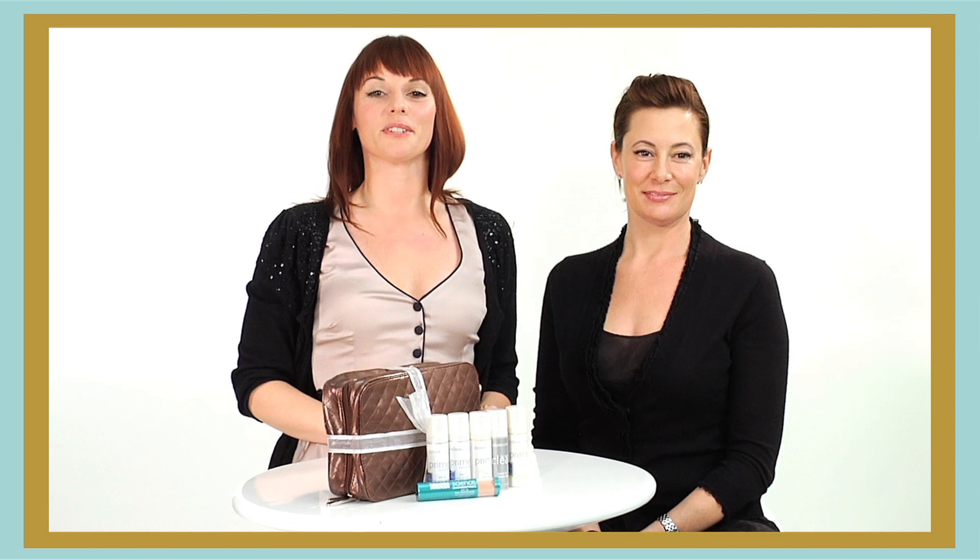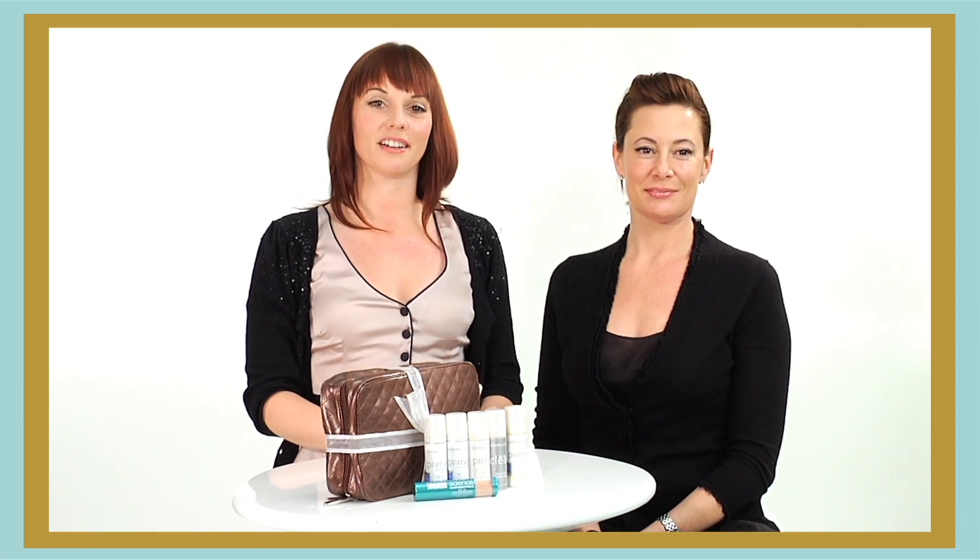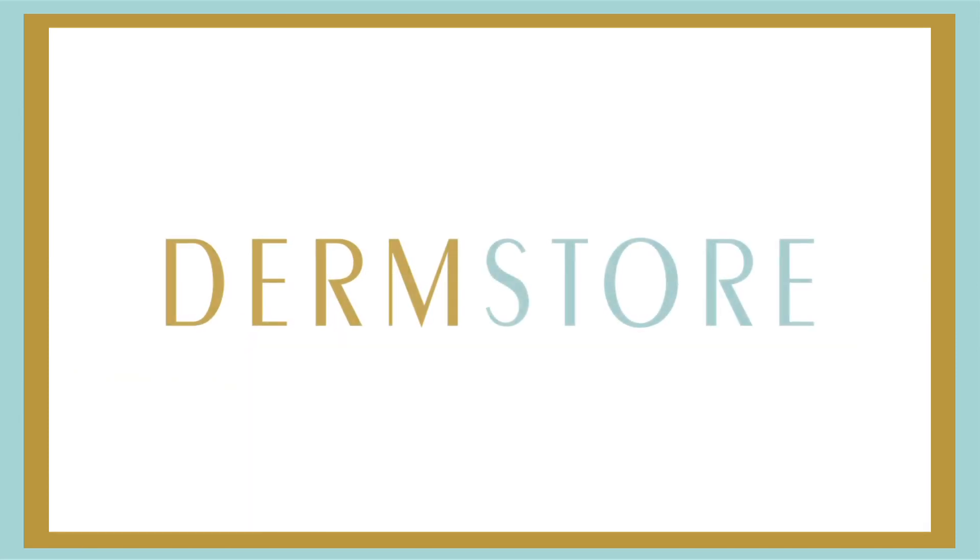Color Science Pro is available at Dermstore.com, where you get free shipping on all orders, all of the time.